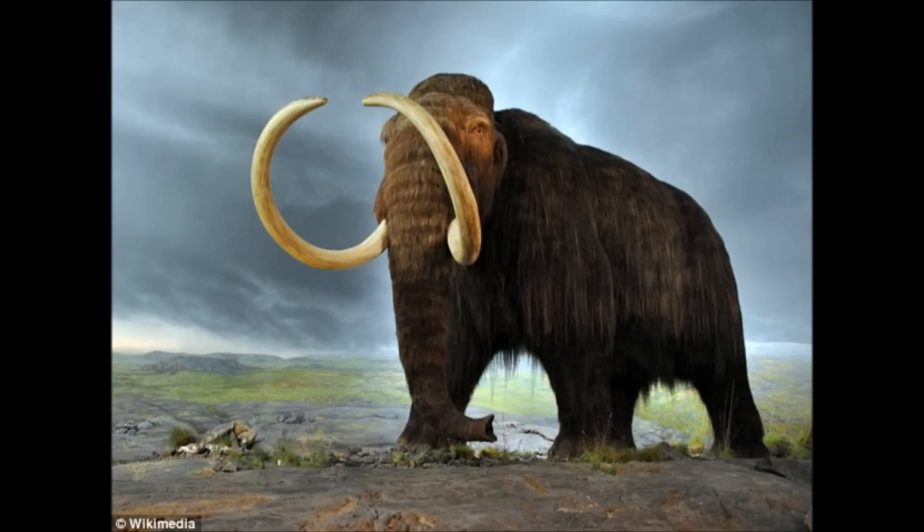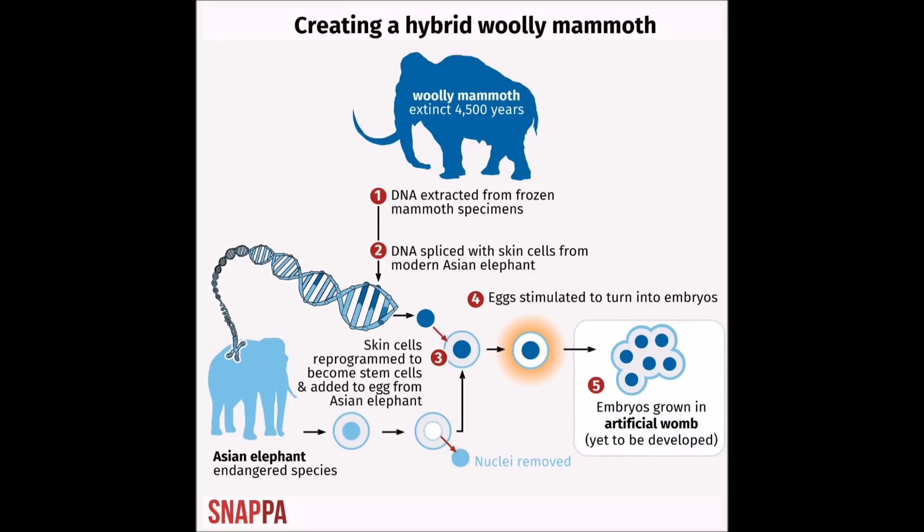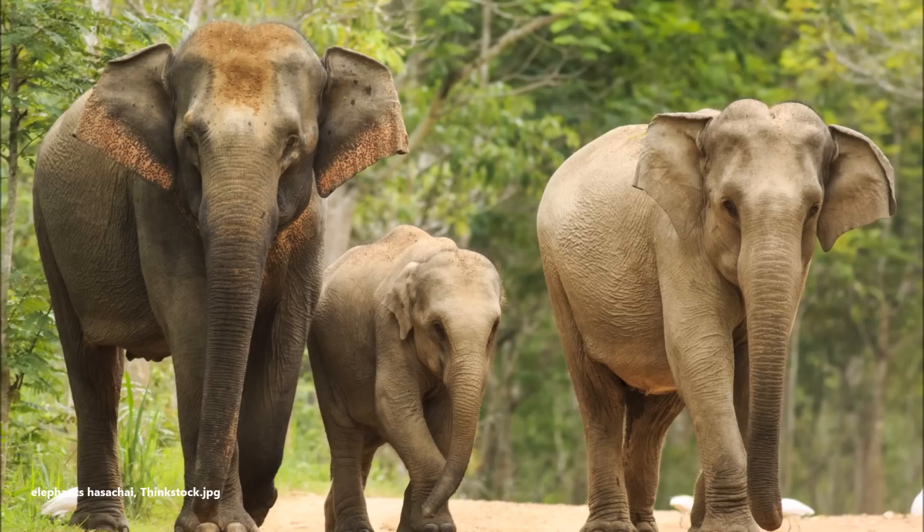The woolly mammoth once roamed across Europe, Asia, Africa, and North America during the last ice age. However, it became extinct about four and a half thousand years ago, due to a combination of climate change and hunting by humans. Its closest living relative is the Asian elephant, not the African elephant. It's not just Americans who want to do this — Russians, and possibly Indians, Chinese, and others, also want to get on the bandwagon.